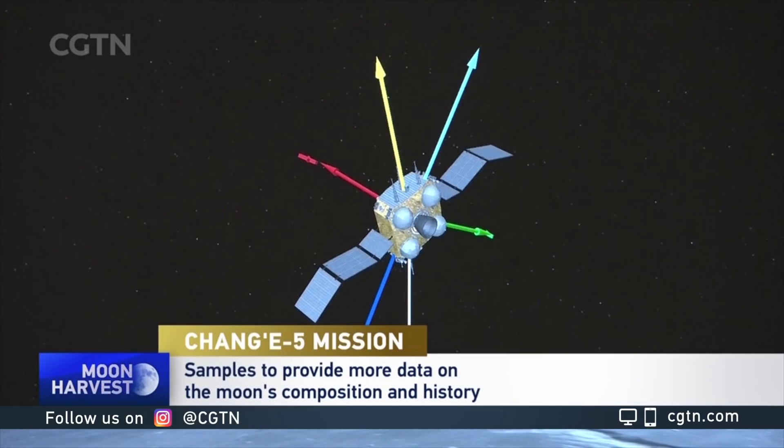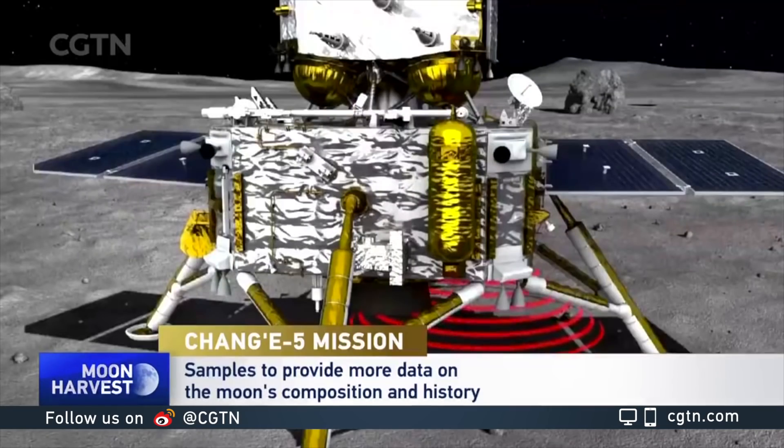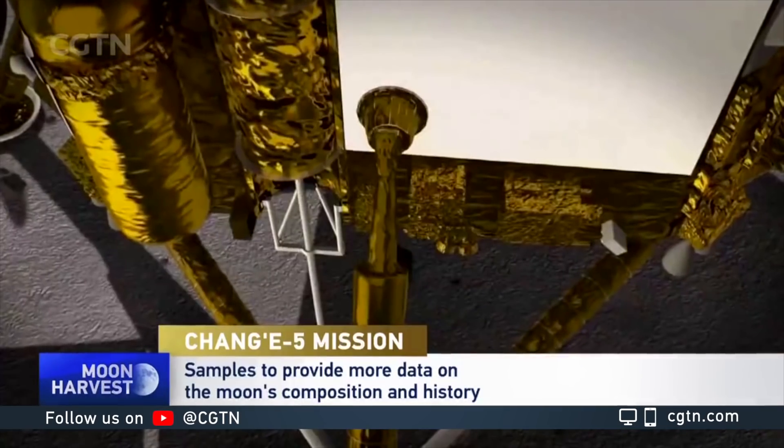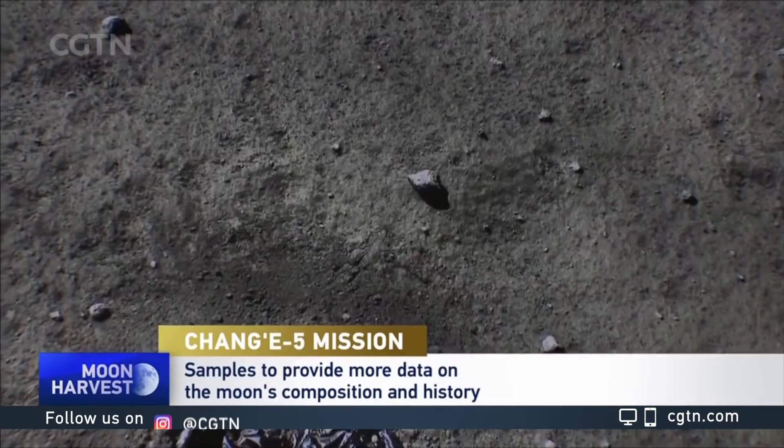You mentioned these samples are going to be different than the ones collected more than 40 years ago — explain that a little bit more. Well, that's the expectation, at least, based on some remote sensing data from orbit: the region where Chang'e 5 landed is covered in rocks that are younger, maybe one to two billion years old.